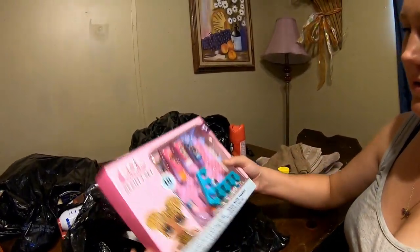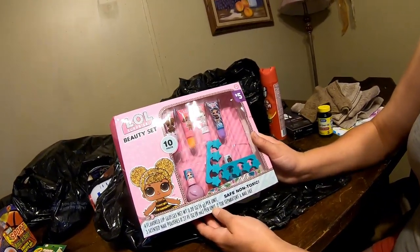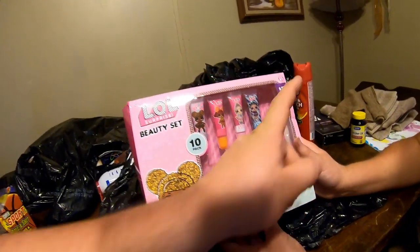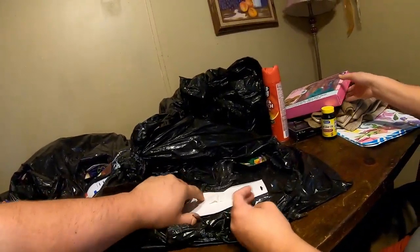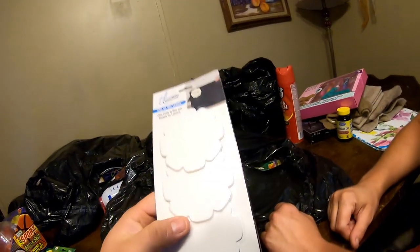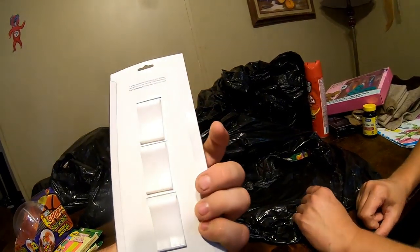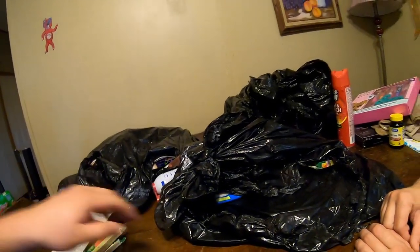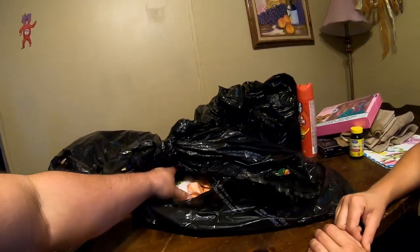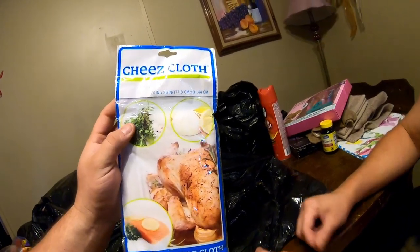A beauty set — oh that's cool, looks like lip gloss and scented nail polish, five bucks. Cool. What is that? Clip-on labels — oh that's kind of cool. We could probably use those to label our totes in the sell room.